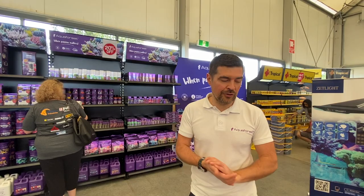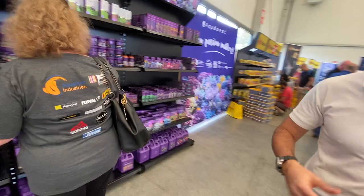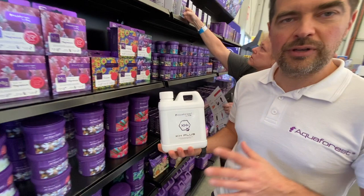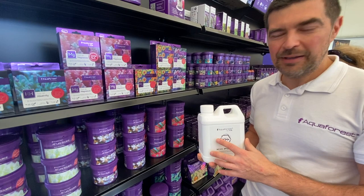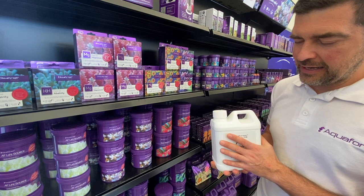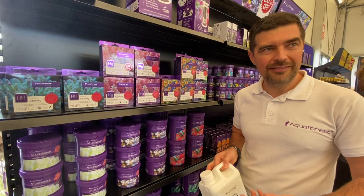We'd also like to show you something we just launched: the Aquaforest Lab line. We have one product here as an example — KH Lab — but there's a full line available online. This is double concentrated compared to before; it was a big challenge to concentrate more KH per liter, but we achieved it through a special mixture of substances. We also have Component 1-2-3 Pro, which is double concentrated compared to the original Component 1-2-3.